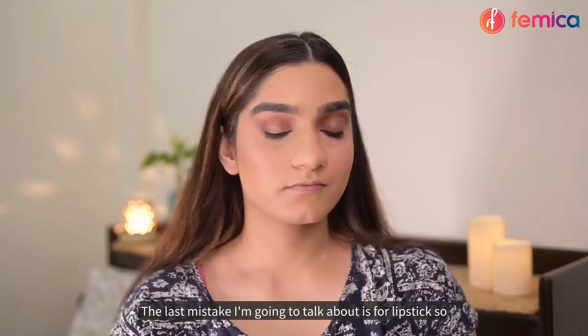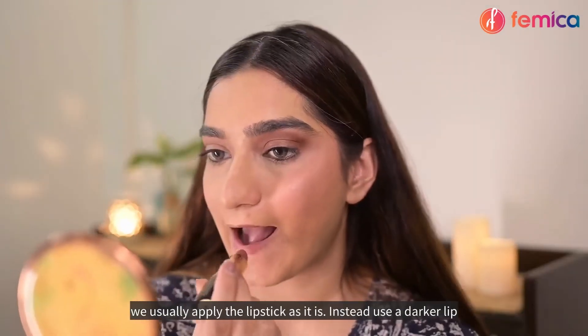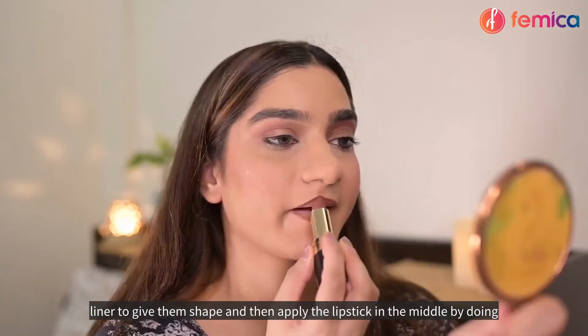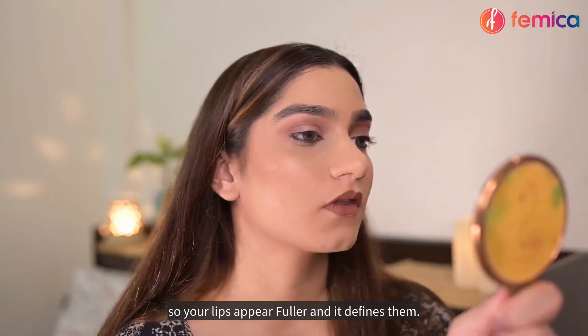The last mistake is about lipstick. We usually apply lipstick as it is, but instead, use a darker lip liner to give your lips shape and then apply the lipstick in the middle. By doing so, your lips appear fuller and more defined.